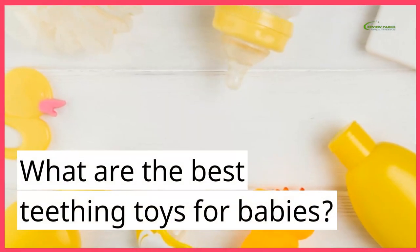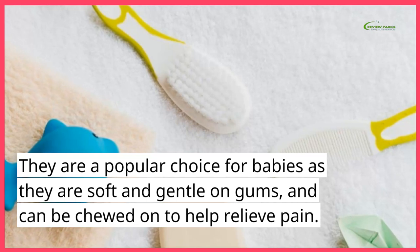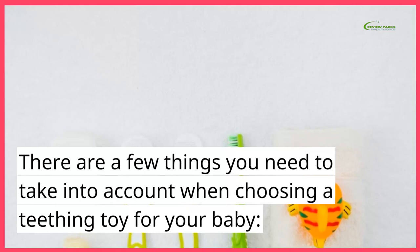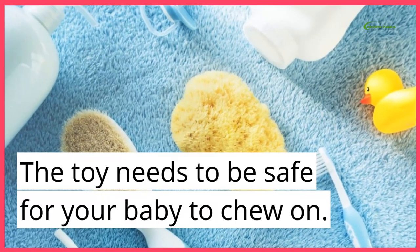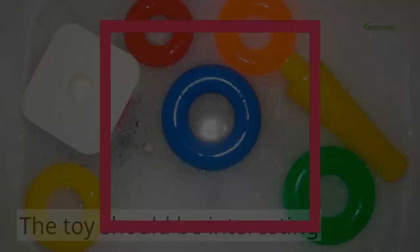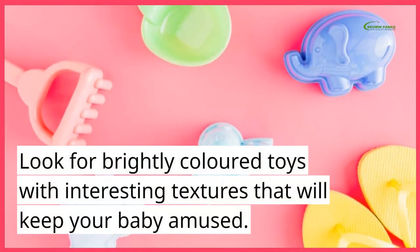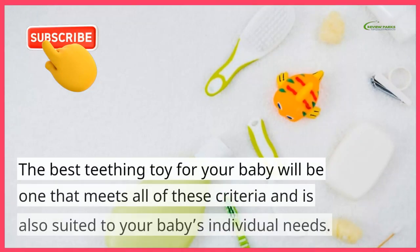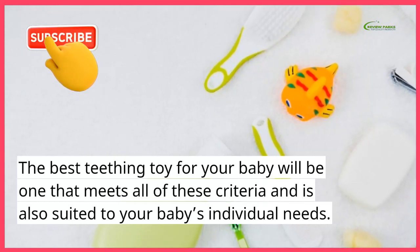What are the best teething toys for babies? They are a popular choice for babies as they are soft and gentle on gums, and can be chewed on to help relieve pain. There are a few things you need to take into account when choosing a teething toy for your baby. The toy needs to be safe for your baby to chew on. The toy should be interesting and stimulating for your baby. Look for brightly colored toys with interesting textures that will keep your baby amused. The best teething toy for your baby will be one that meets all of these criteria and is also suited to your baby's individual needs.